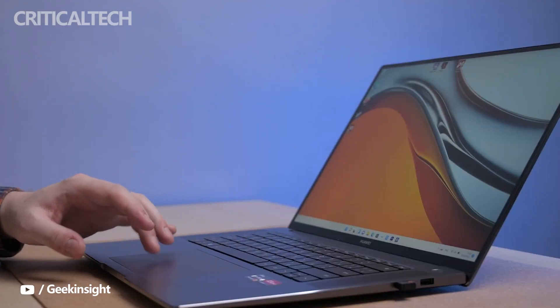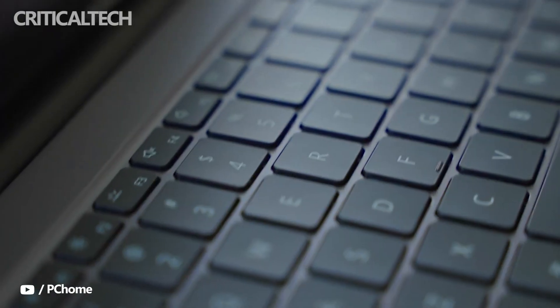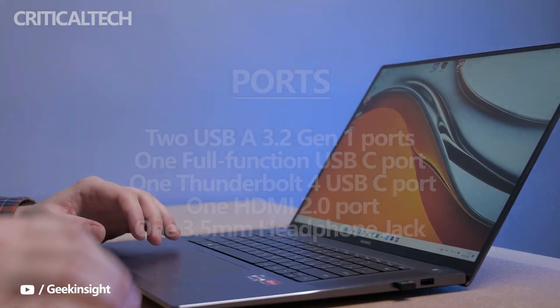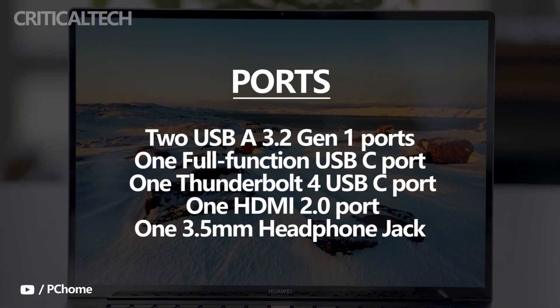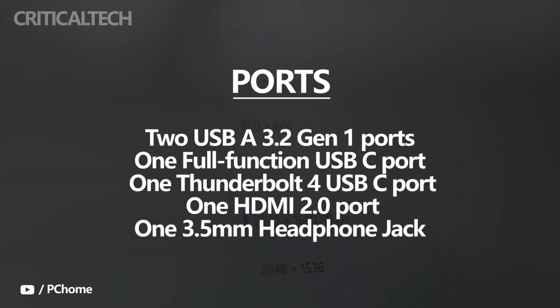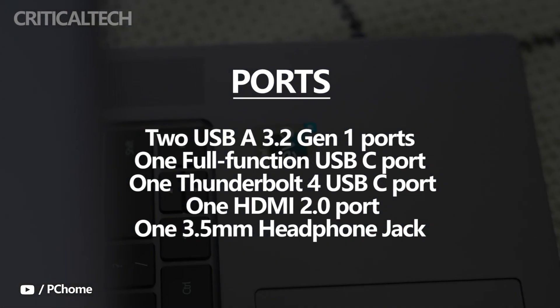The laptop is powered by an 84Wh battery and charges up to 135 watts. Coming to ports, the Huawei MateBook 16s has two USB-A 3.2 Gen 1 ports, one full-function USB-C port, one Thunderbolt 4 USB-C port, one HDMI 2.0 port, and one 3.5mm headphone jack.